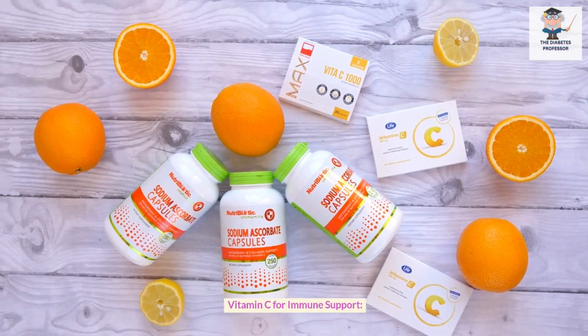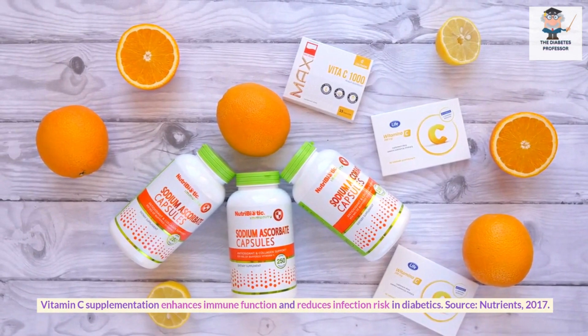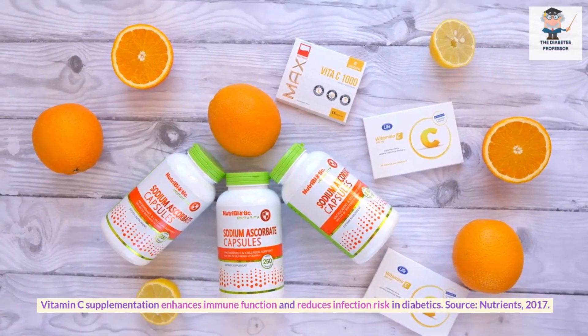Vitamin C for immune support. Vitamin C supplementation enhances immune function and reduces infection risk in diabetics. Source: Nutrients, 2017.